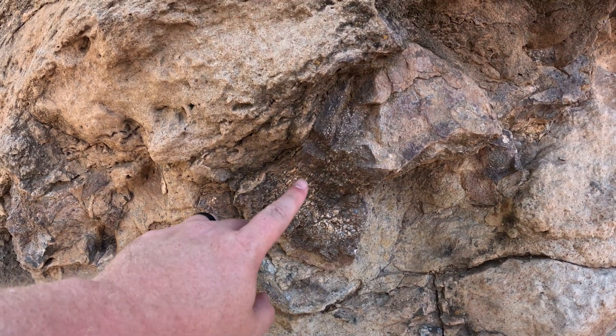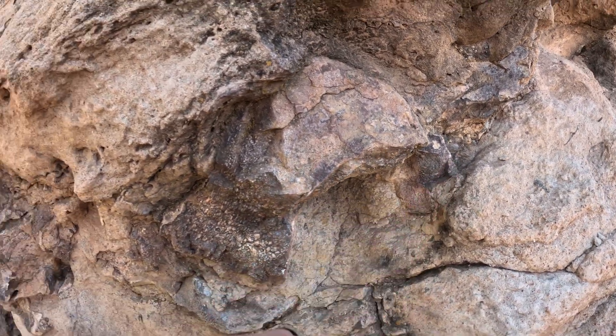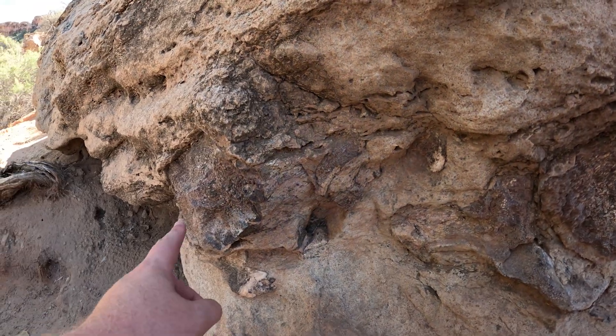Here we are, standing at the foot of a cliffside where fossilized dinosaur bones rest in plain sight. No digging required.